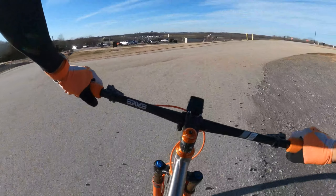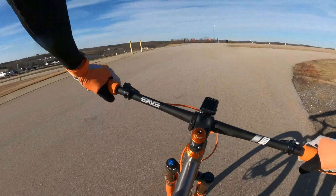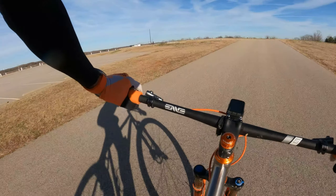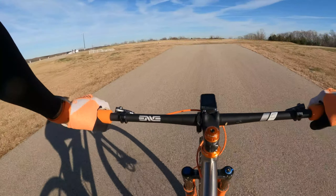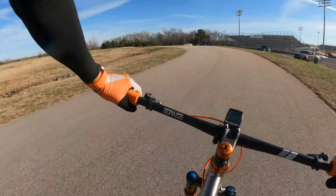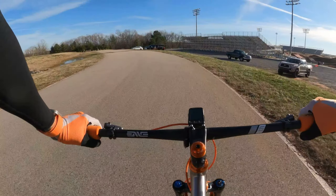Back to tarmac, making a big sweeping right-hand turn. I'm sure these posts will probably be gone for the race. Back onto the crit course — and that's one lap.